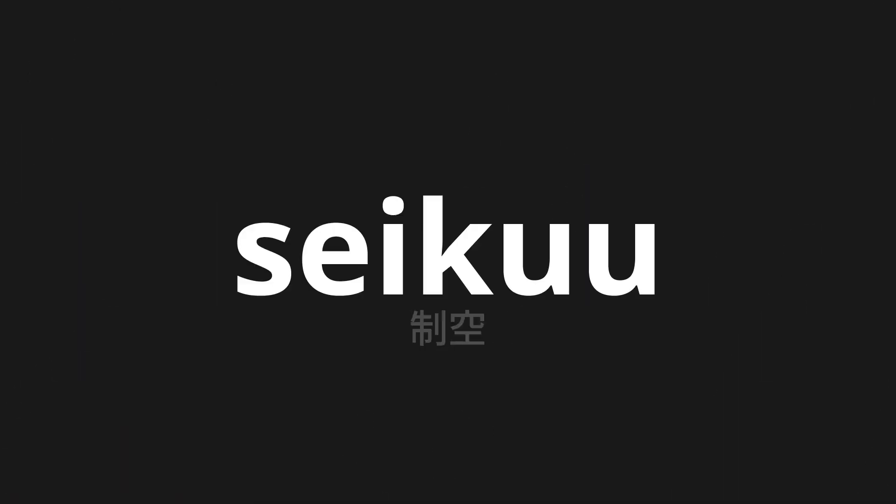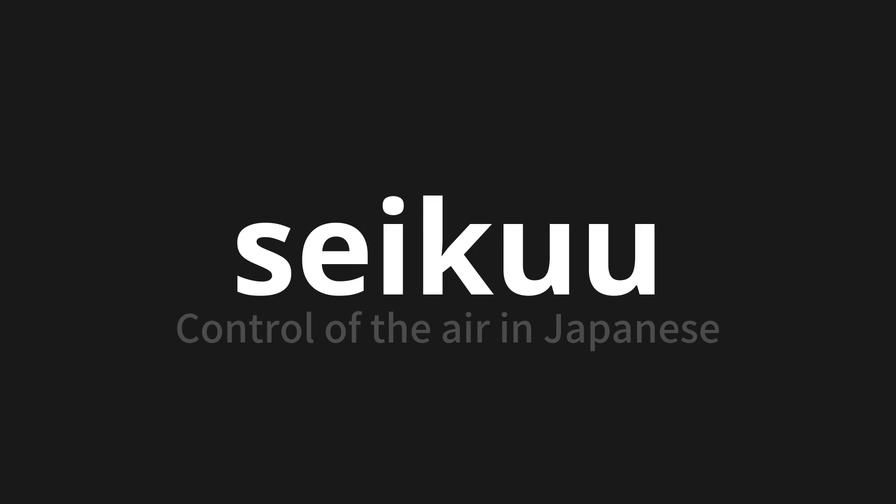Welcome to this pronunciation video. Today, we will be focusing on a new word that you might find challenging or intriguing. So let's dive into today's word: Seikuu, which means control of the air in Japanese.